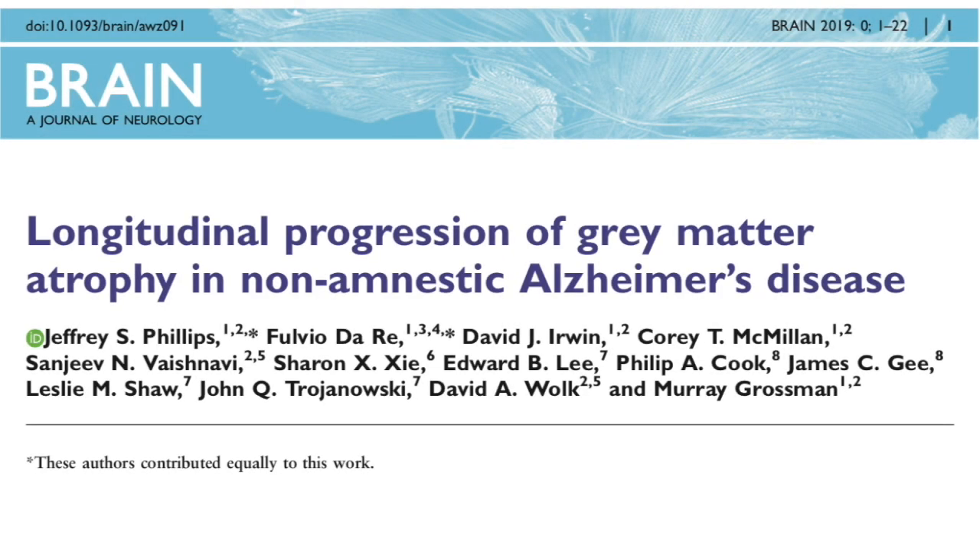Our research article, 'Longitudinal Progression of Grey Matter Atrophy in Non-Amnestic Alzheimer's Disease,' investigates how the spread of disease throughout the brain differs between the typical form of Alzheimer's disease, which is associated with profound memory impairment, and less common, non-amnestic presentations of the disease, in which patients' earliest symptoms are in areas other than memory.